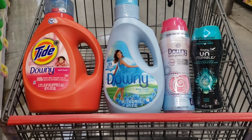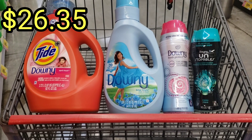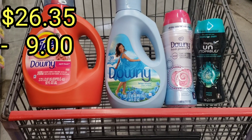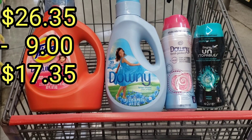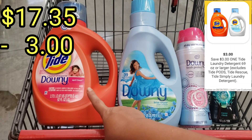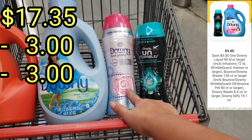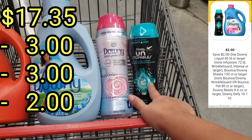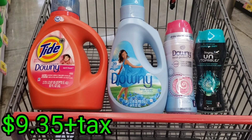For everything in here my total is $26.35. I will be using these two digital coupons, subtracting $9, so my total drops to $17.35. Then I will be using the $3 digital coupon on the Tide detergent and the $2 off digital coupon on another item. That brings my total to $9.35 plus tax.